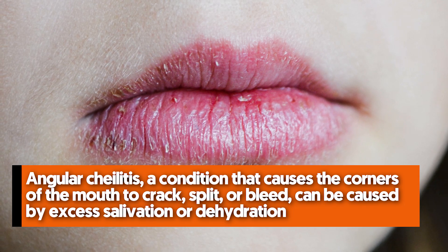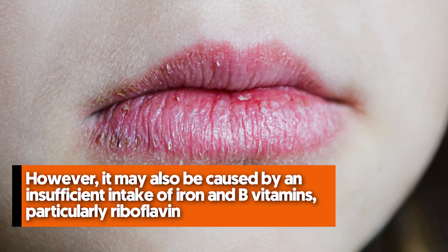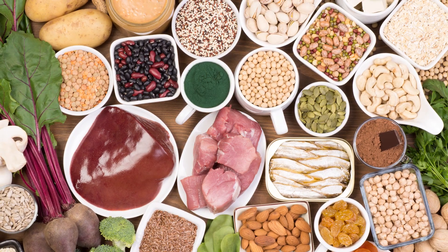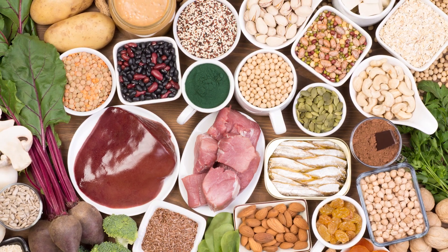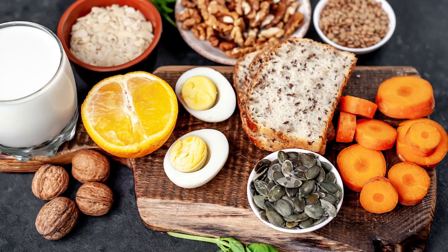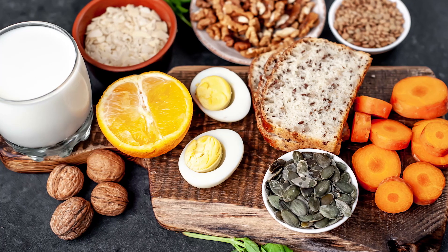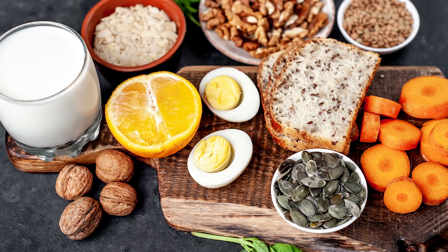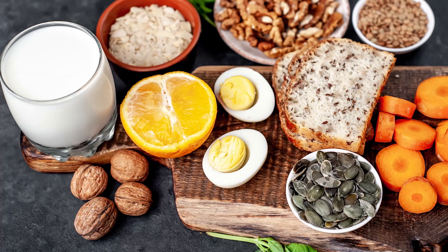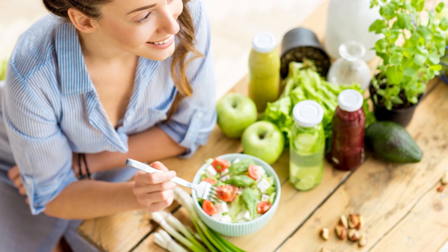Foods rich in iron include poultry, meat, fish, legumes, dark leafy greens, nuts, seeds, and whole grains. Good sources of thiamin, riboflavin, and pyridoxine include whole grains, poultry, meat, fish, eggs, dairy, organ meats, legumes, green vegetables, starchy vegetables, nuts, and seeds. If you experience these symptoms, try adding these foods to your diet to see if your symptoms improve.